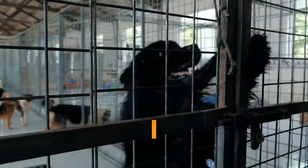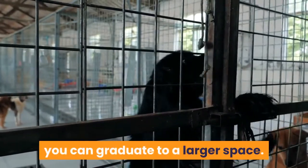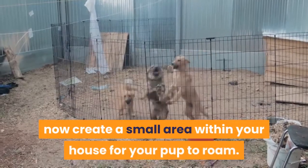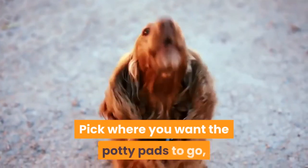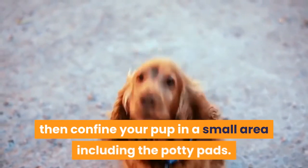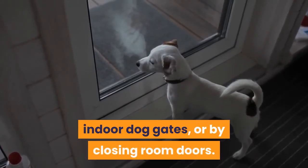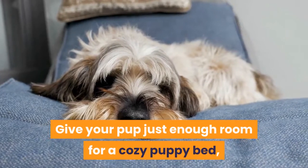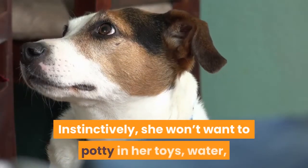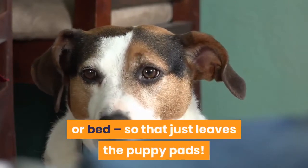Next, try using a larger area. When your dog is doing well with crate training, you can graduate to a larger space. Instead of leaving your pup in a crate, you will now create a small area within your house for your pup to roam. Pick where you want the potty pads to go, then confine your pup in a small area including the potty pads. This can be done with x-pens and dog gates, or by closing room doors. Give your pup just enough room for a cozy puppy bed, potty pads, plus some water and toys. Instinctively, she won't want to potty near her toys, water, or bed — so that just leaves the puppy pads.